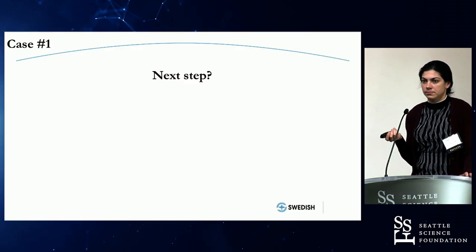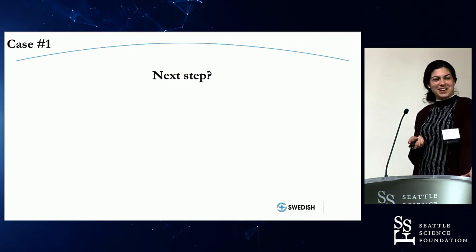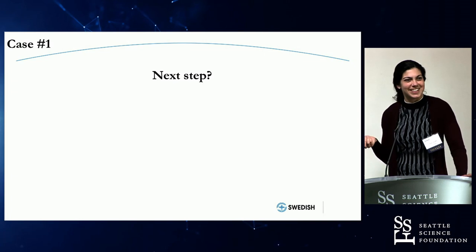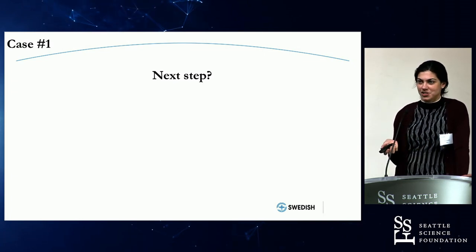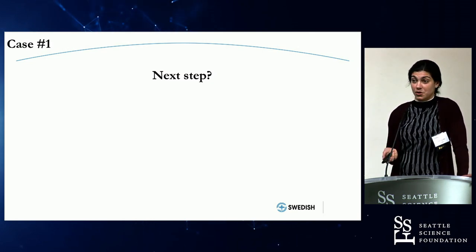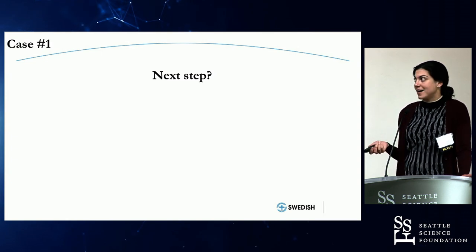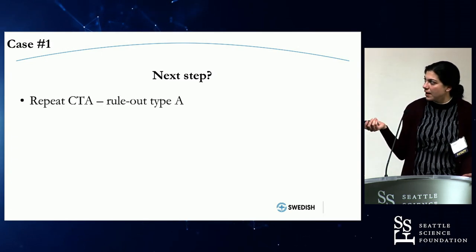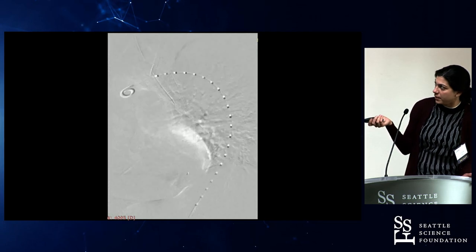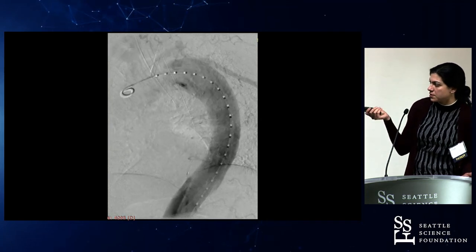The big question was: what kind of dissection is this? Everything started midway down the chest. This woman had had a cold, insensate leg for four hours. Do you delay with another CTA, or go straight to the OR? We went straight to the OR, started with an aortogram, and lucked out — it was truly a type B.